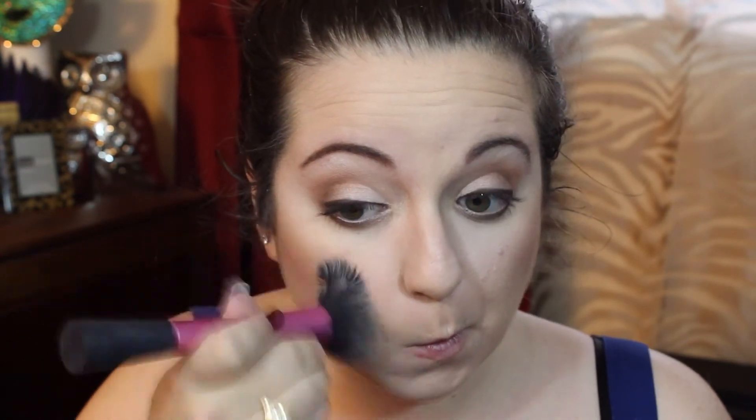My blush of choice this fall has been the MAC Blush in Blushbaby — it's a warm-toned rosy pink and I love it. I'm just blending this in with my bronzer, and then I take my Real Techniques big fluffy blush brush to blend everything together and make sure there are no harsh lines.